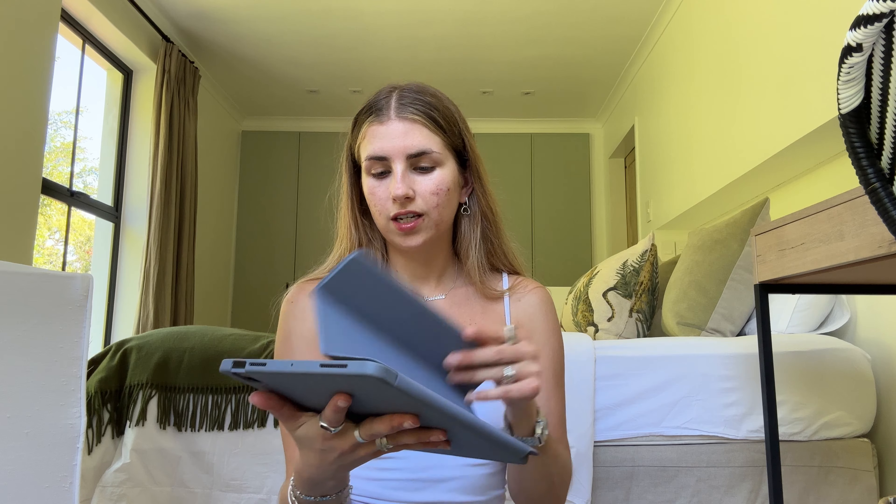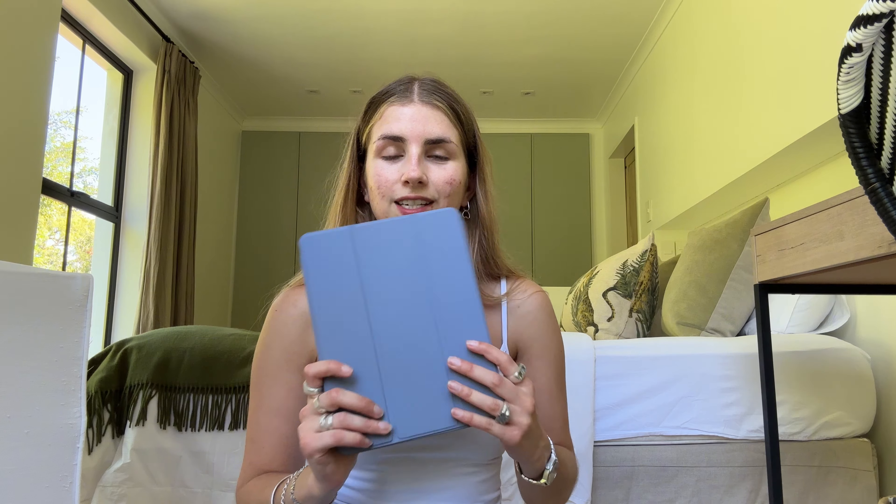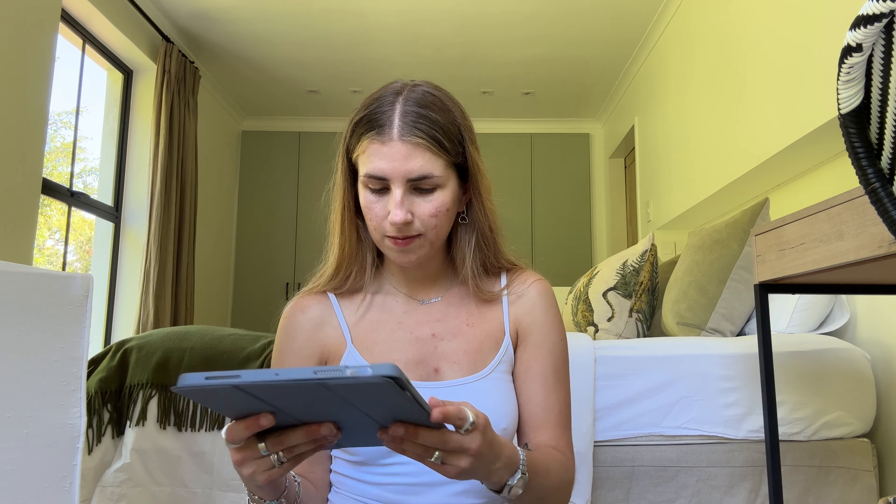This bag I got in Copenhagen for like a euro from the Salvation Army. I love it so much. Packing for a long flight is an art that I think I've got down to a tee.